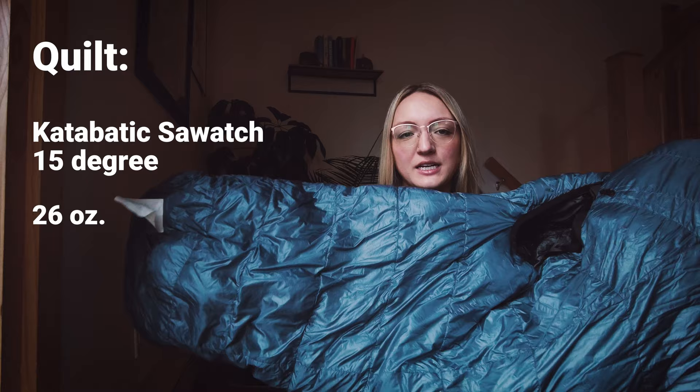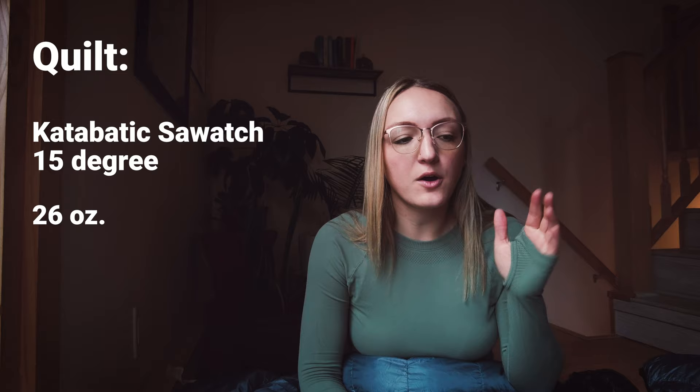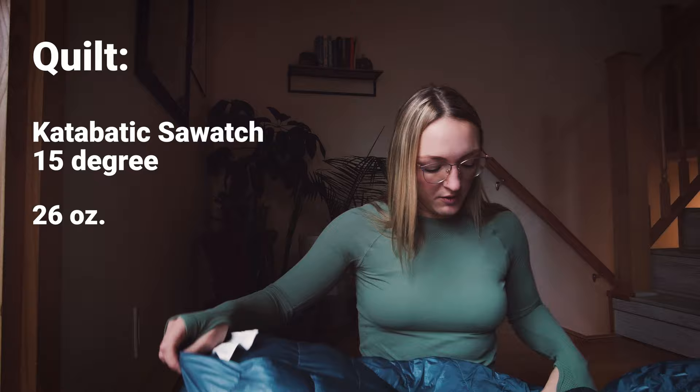Moving on to my new backpacking quilt, the Katabatic Sawatch 15-degree. I've been eyeing a Katabatic quilt for years and since it was finally time to retire my Z-Packs bag, I could not wait to get my hands on one of these. If you've watched any of my other gear reviews, you've probably picked up on the fact that I get cold super easily. So I went with the 15-degree option from Katabatic — the warmest that they offer. I have been super happy with that decision.